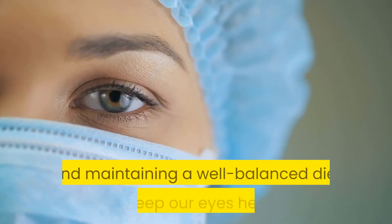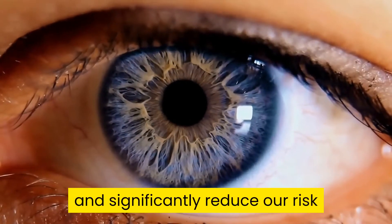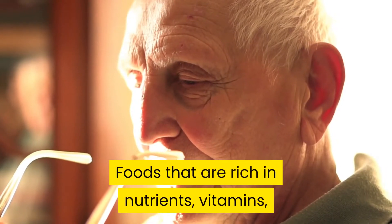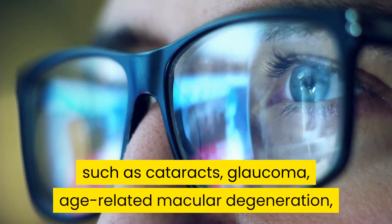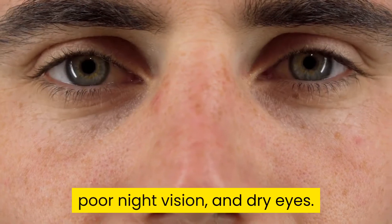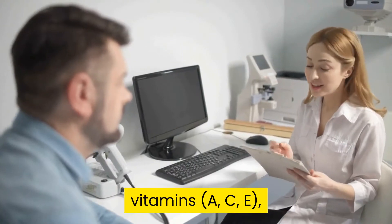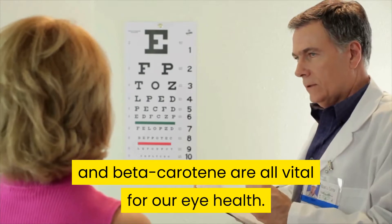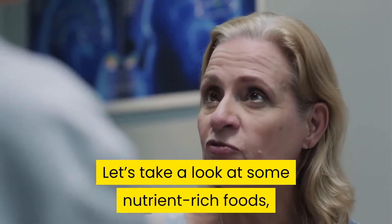Leading a healthy lifestyle and maintaining a well-balanced diet can keep our eyes healthy and significantly reduce our risk of developing serious eye conditions. Foods that are rich in nutrients, vitamins, and minerals can help us prevent eye conditions such as cataracts, glaucoma, age-related macular degeneration, poor night vision, and dry eyes. Omega-3 fatty acids, lutein, copper, zeaxanthin, zinc, vitamins A, C, E, and beta-carotene are all vital for our eye health.